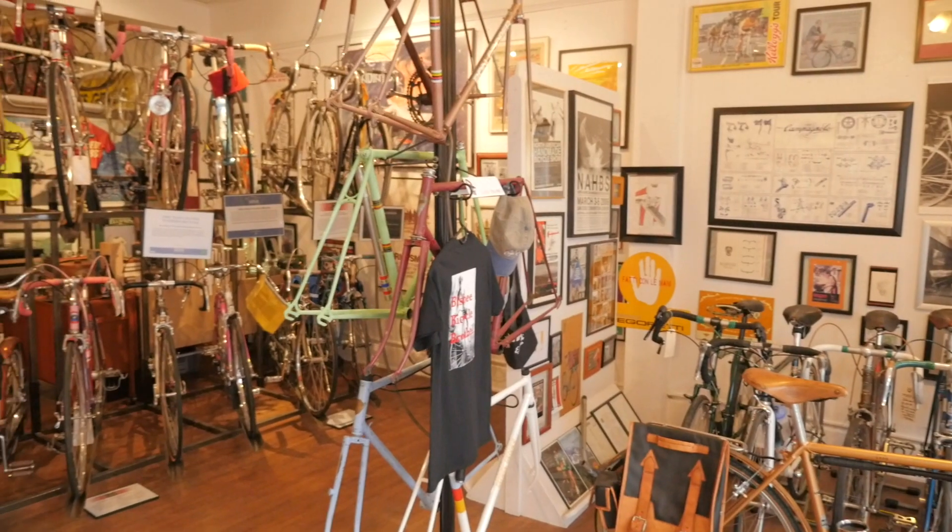So we're here with Ken Wallace, the owner-operator of the Bisbee Bicycle Brothel. Can you tell us just a little bit about the shop? Is it a bike shop? Is it your personal museum, or how does it work?